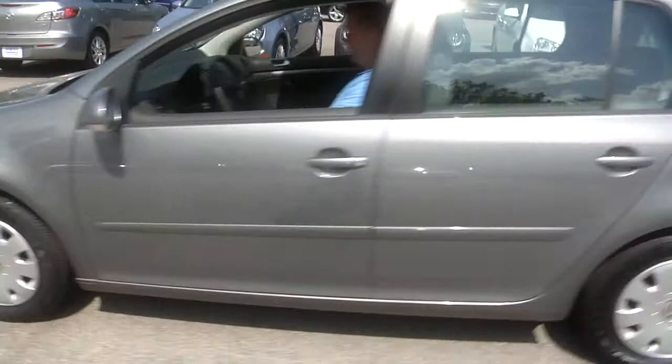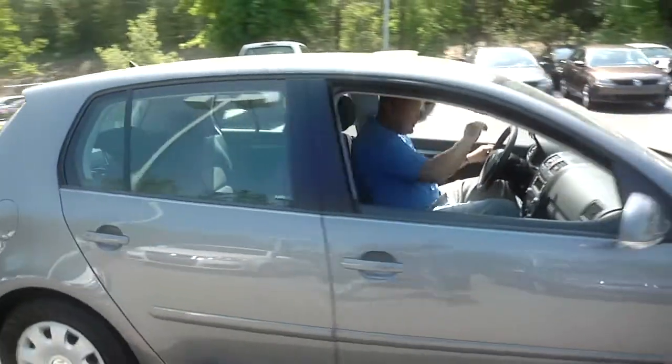It's your close-up look at another top-quality Ray pre-owned vehicle. Today it's a 2009 Volkswagen Rabbit S. Here's Rockin' Robbie.